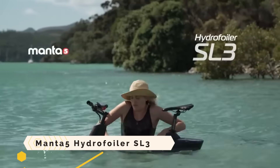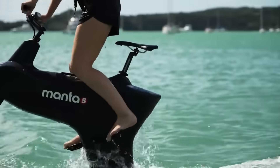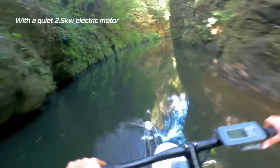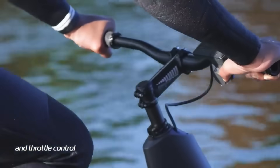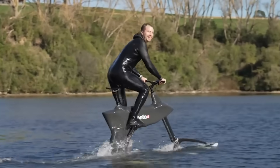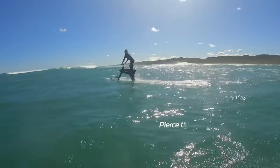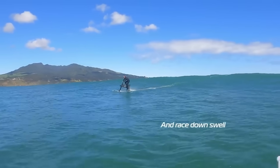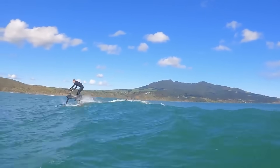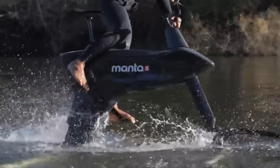The Manta 5 Hydrofoiler SL3 is a water bike on which both cycling and hydrofoiling can be done. It is powered by a battery with a capacity to last up to 4.5 hours and an electric motor. At speeds of up to 20 kilometers per hour, it is able to glide over the surface of the water. It includes a launch mode that only requires the throttle, making it simple to start and ride. Its modular design allows it to be transported and stored using a car or boat. The Manta 5 Hydrofoiler SL3 is priced at $9,999.